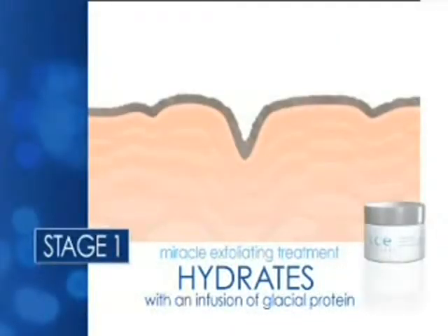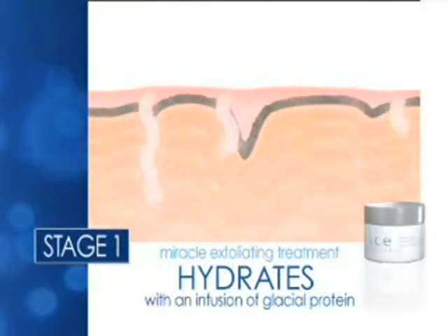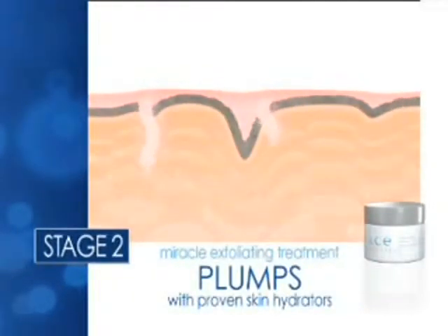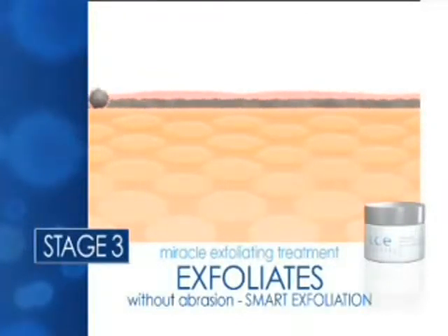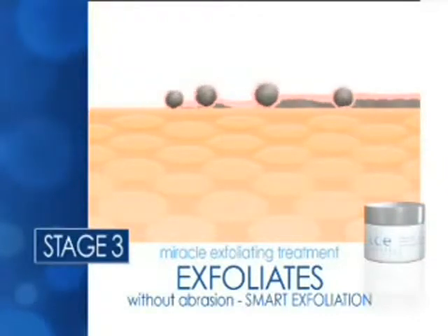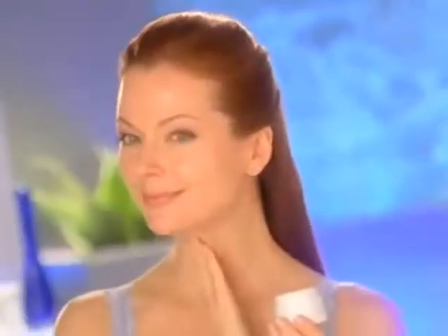As soon as it touches your face, Ice Elements Glacial Protein is designed to saturate your skin with a surge of moisture, plump and hydrate to fill in the look of lines and wrinkles, then see it working when the gel becomes a smart exfoliator, gently lifting and rolling away dead skin cells and debris, removing the barrier that prevents rejuvenated skin from coming to the surface.